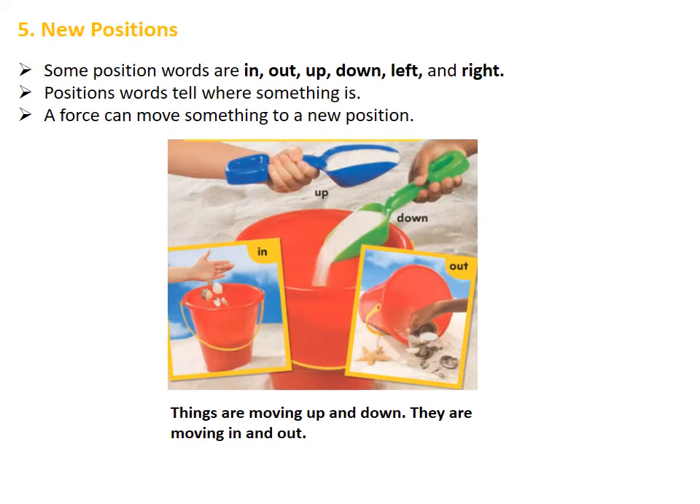Now we are going to talk about positions. Before starting, we need to learn some position words. Some position words are: in, out, up, down, left, and right. Position words tell where something is, and a force can move something to a new position. We can see that things are moving up and down, and they are moving in and out. For example, we can put objects in the bucket and we can take objects out of the bucket.